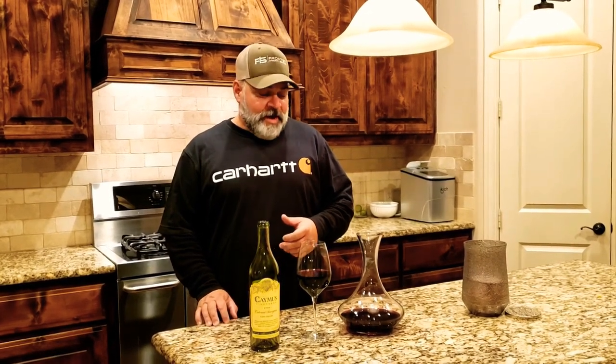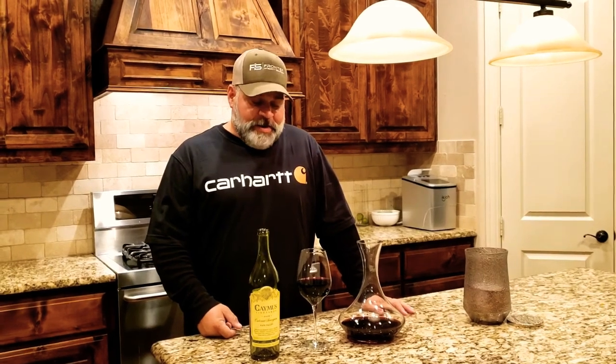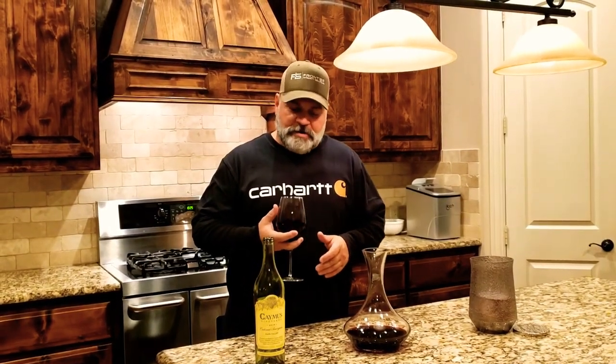Hello, we're back. I'm John Baker, your host here at Carhartt's and Cabernets. I've let the Caymus sit in the decanter, let the flavors open up, let the oxygen get to it, and it is ready to drink. I'll tell you a little bit about this before I sample it.